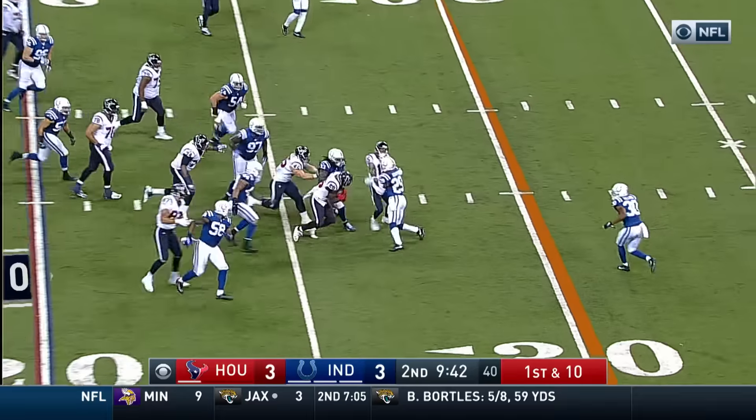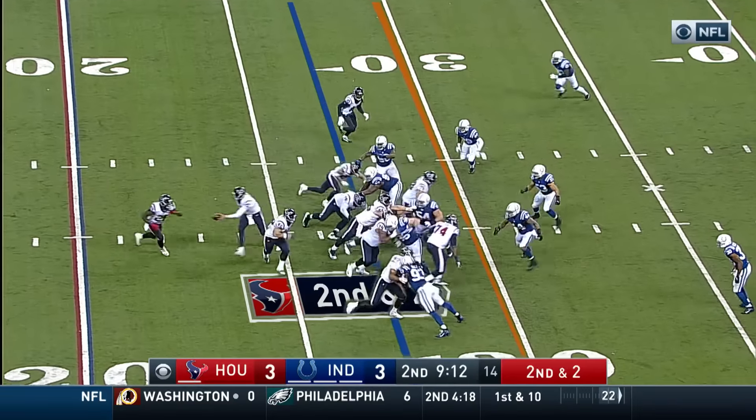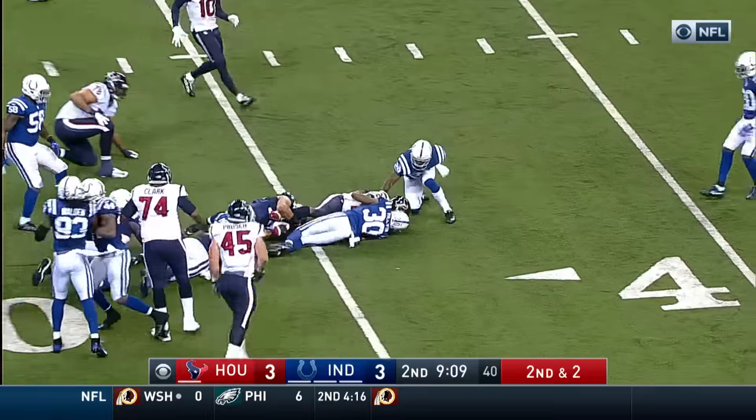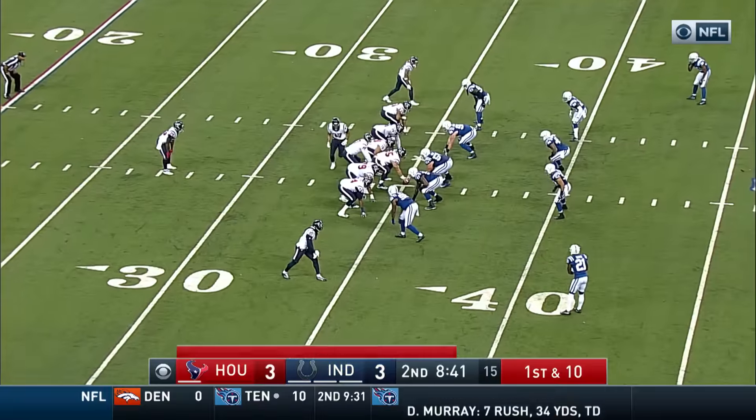After the punt, first and ten with a run right here by Miller. He blocks, cuts inside, then is brought down by Perry. Closing in on a thousand yards this season.